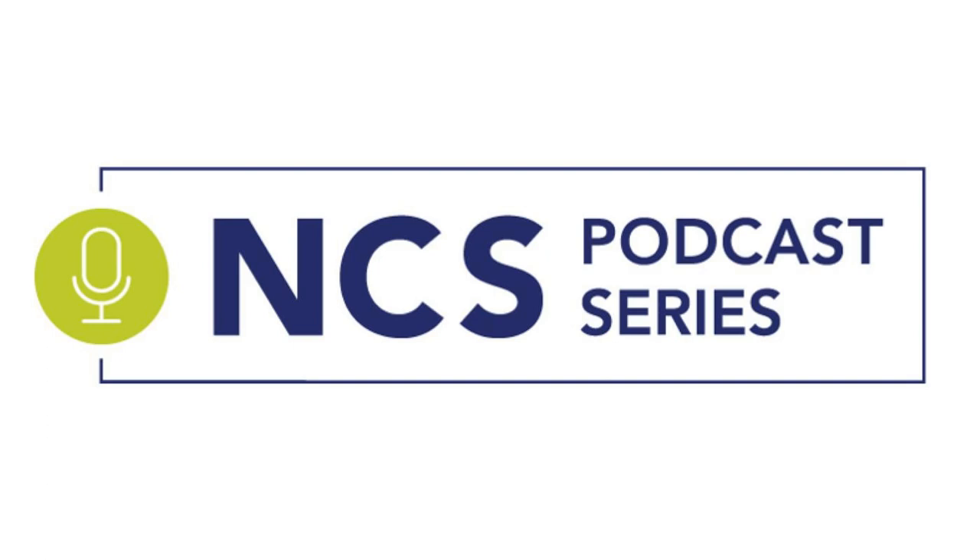Welcome to the NCS Podcast, NCS Masterclass Series. This is John Rosenberg from Westchester Medical Center and New York Medical College. I'm Stefan Mayer, the co-host, also from Westchester Medical Center and New York Medical College where I work with John.